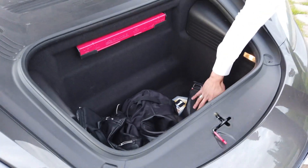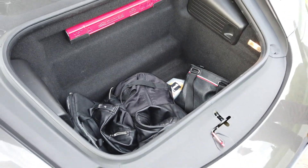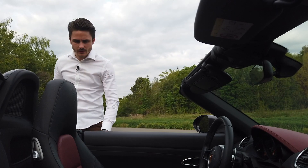Vous voyez, on a quand même assez de profondeur pour pouvoir stocker au moins une ou deux valises. Bon, après l'extérieur, on va passer à l'intérieur.